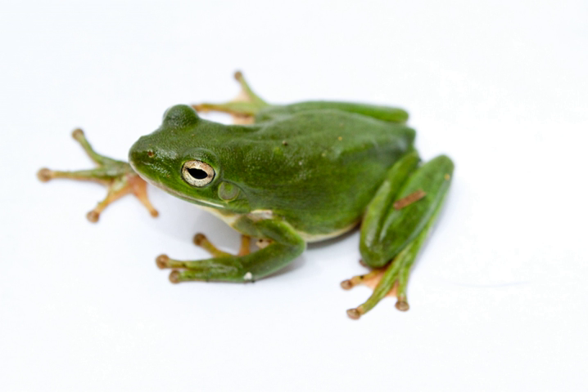The frog is green, medium-sized, and up to 6 cm long. Their bodies are usually green in shades ranging from bright yellowish olive to lime green. The color can change depending on lighting or temperature.